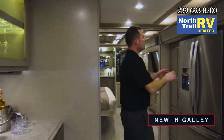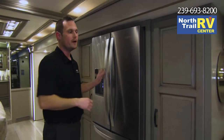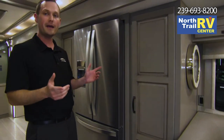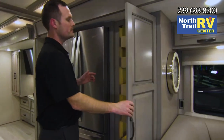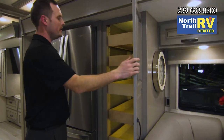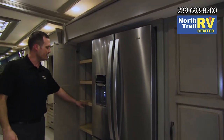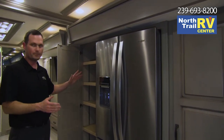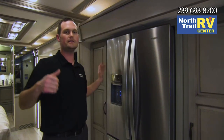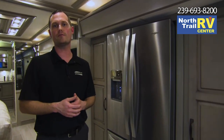Across here, we have a large Whirlpool 19.7 cubic-foot refrigerator. So on this floor plan, you have two fridges. You also have two pantries — this one is all push-to-release with nice large drawers, and the other has shelves that allow you to customize the height depending on what you want to put in there. So tons of countertop space, tons of fridge space, tons of pantry space in this new Dutch Star 4325.